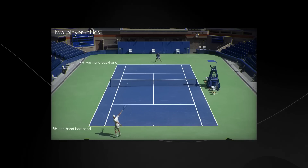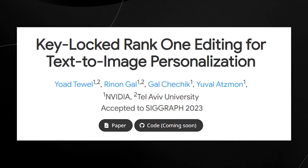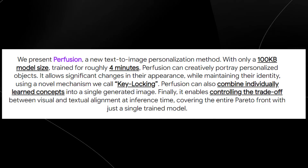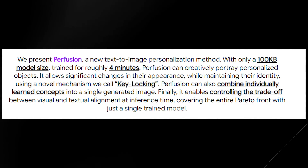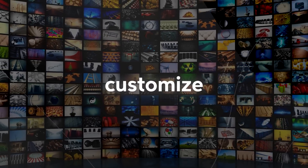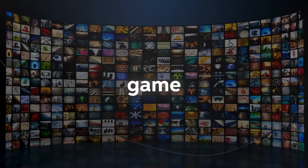Nvidia's second paper is called Key-Locked Rank-1 Editing for Text-to-Image Personalization, which they call Perfusion. It's a new text-to-image personalization method with only a 100-kilobyte model size, trained in roughly four minutes. It can creatively portray personalized objects and allow significant changes in their appearance — and you're about to be shocked at how good it is at training personalized images from sometimes just one image.